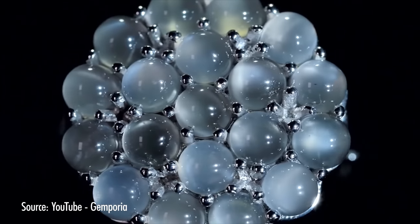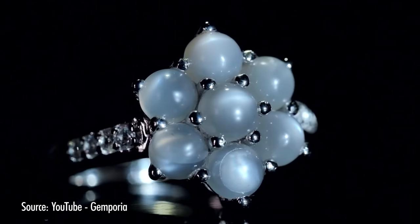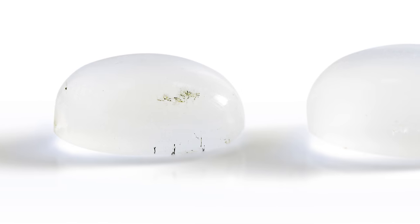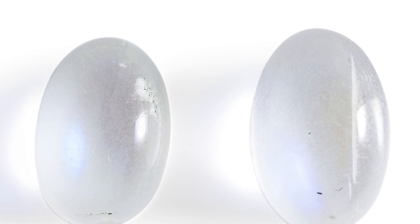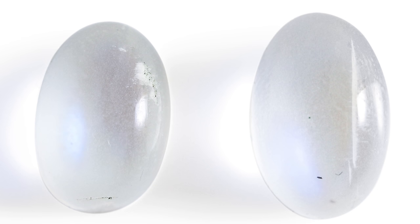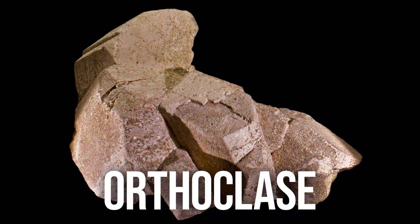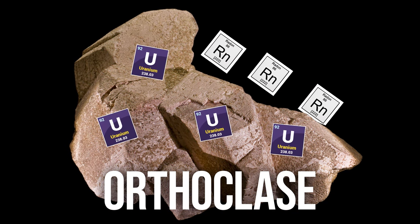Moonstone is another beautiful gem often used in jewelry. People know it as a birthstone for the month of June and for its adularescent effect, where light interacts with alternating structural layers producing a floating blue light inside the gem. But what you may not know is that moonstone is largely composed of orthoclase, a radioactive mineral with small quantities of uranium that can release radon gas.